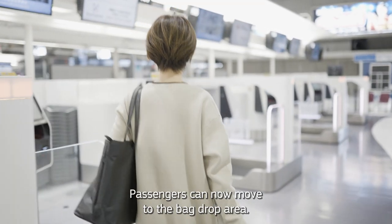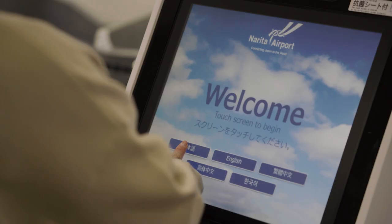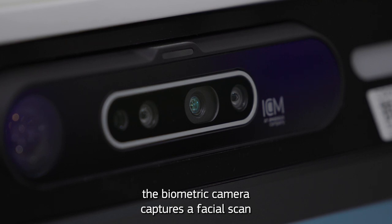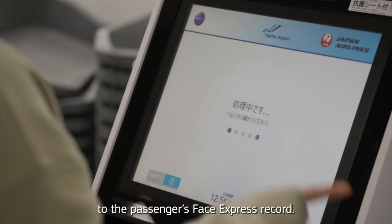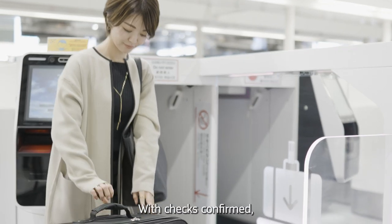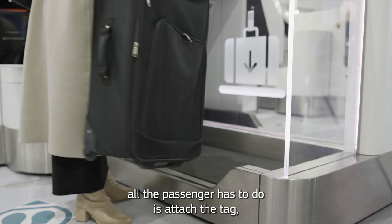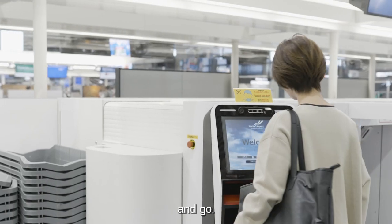Passengers can now move to the bag drop area. Not a single piece of paperwork is required. Instead, the biometric camera captures a facial scan, which is verified and matched to the passenger's Face Express record. With checks confirmed, all the passenger has to do is attach the tag, drop the bag, collect the receipt, and go.